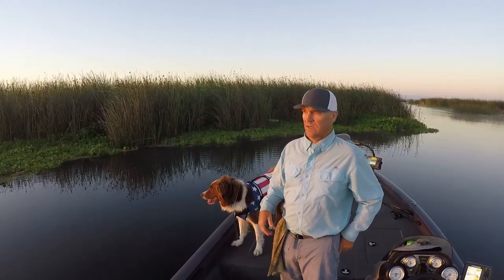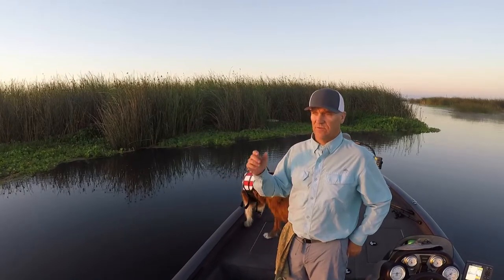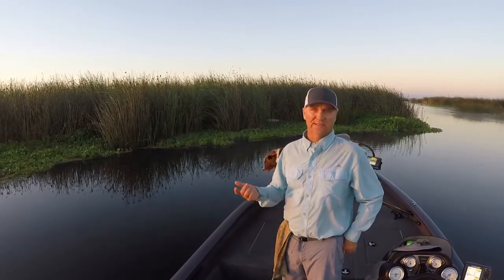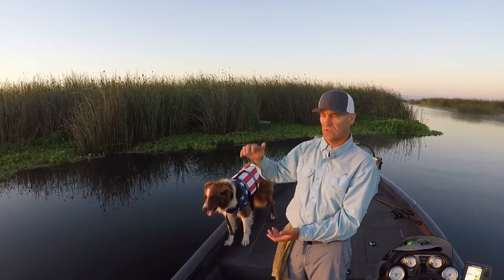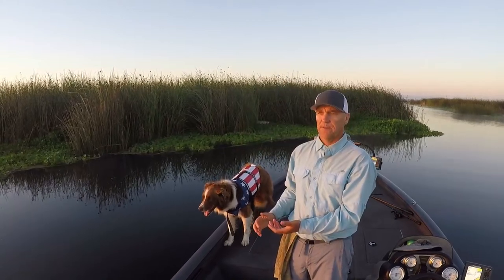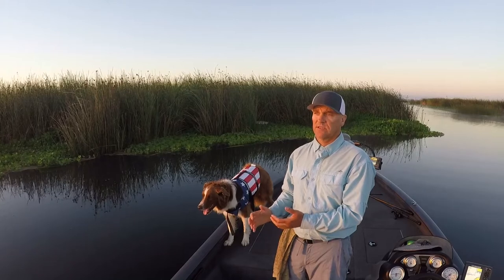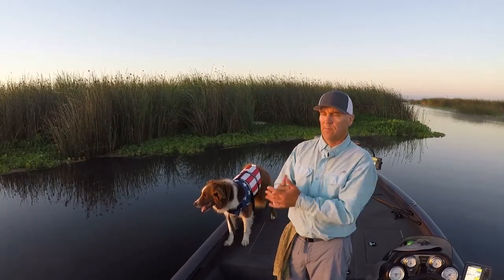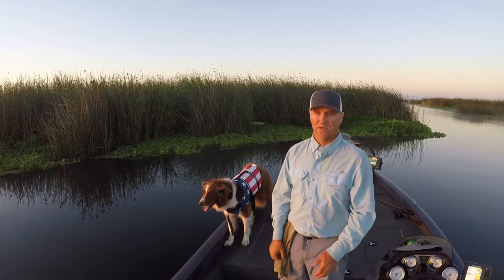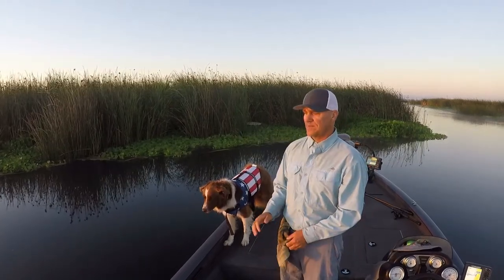Just something real slow. If you're fishing a frog, fish it tight to cover, fish it slow, let it sit. With the water being higher than usual, it gives the bass a little bit more of a chance to kind of sneak up to it, check it out before it decides to just kind of pounce on it.